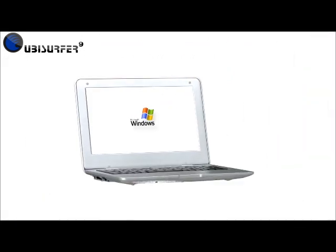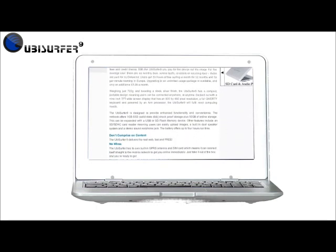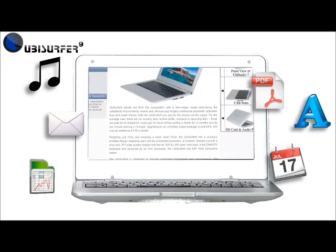The Ubisurfer comes with the WinCE operating system pre-installed and is packed with all the necessary features such as web browser, PDF viewer, email, calendar, media player, word processor, and spreadsheet software.